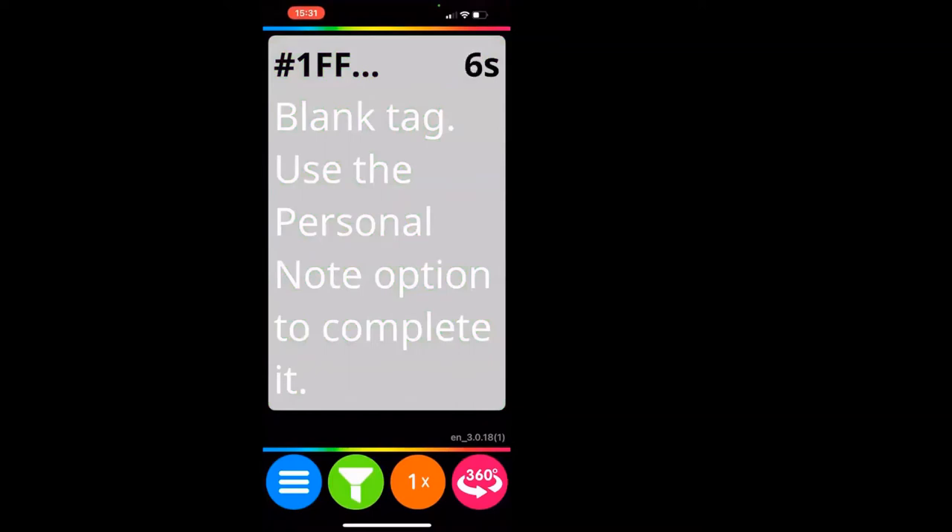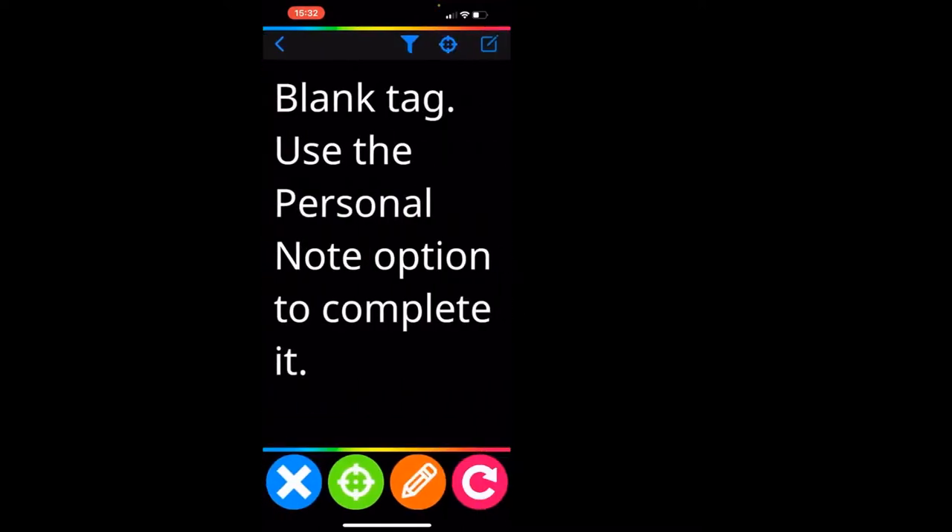My phone straight away saw the tag — it recognised it immediately. The app says 'blank tag, use the personal note option to complete it.' I'm about 24-25 inches away. To configure it, I tap on the tag, and it says 'blank tag, use the personal note option to complete it.' I'll tap to open the annotation option.